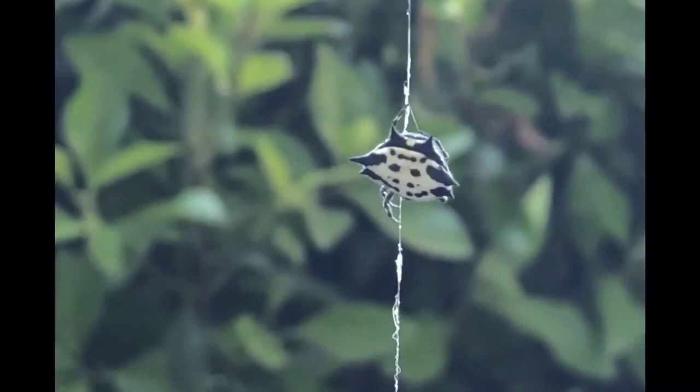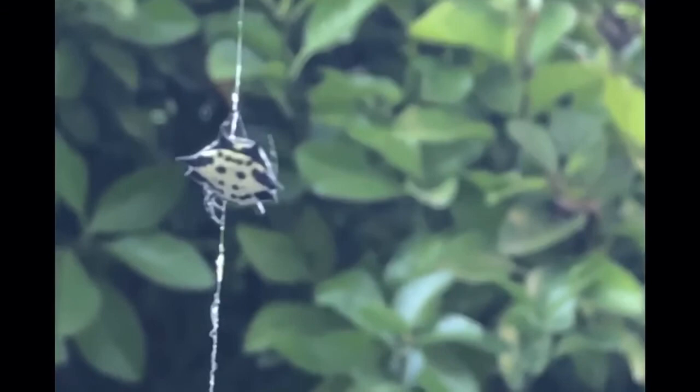This one is called a spiny backed orb weaver and, as you can see, they get their name from the little spikes that protrude from their abdomen. They kind of look like a tiny crab. I also found this one here in Atlanta.